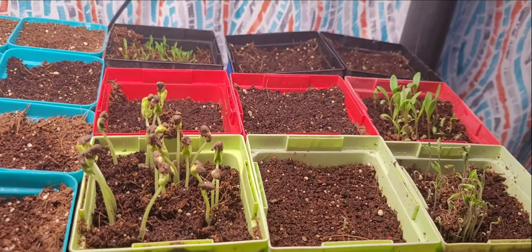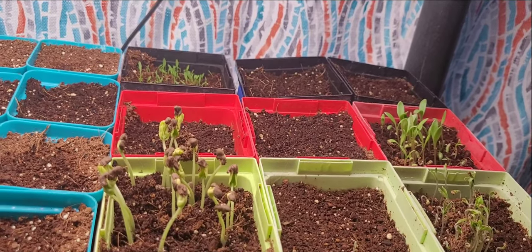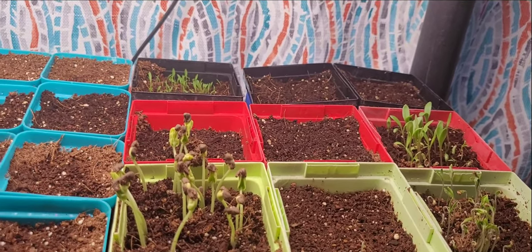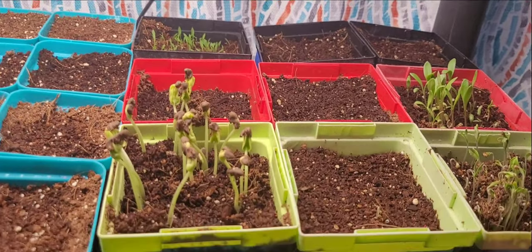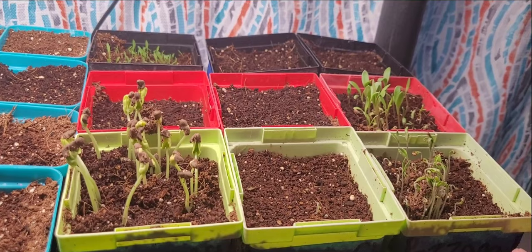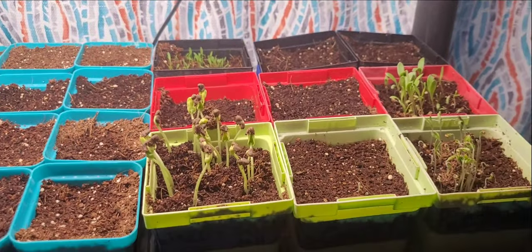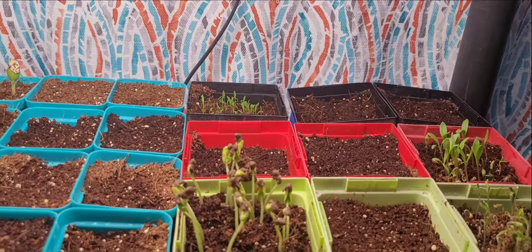As far as canning the tomatoes, because I have an empty deep freeze, what I plan to do is core and score the tops of them — cut a little X where I pull the core out — and freeze all of them in bags. When I'm ready to can them, I'll pull them out, and because they've already been cored and scored, the skins when they defrost will just slide right off, making it really easy. These are supposed to be a really meaty tomato that produces extremely well. I do not have a high tunnel or a greenhouse — I'm just starting to get infrastructure in. We've lived here for seven years and this is not happening overnight.